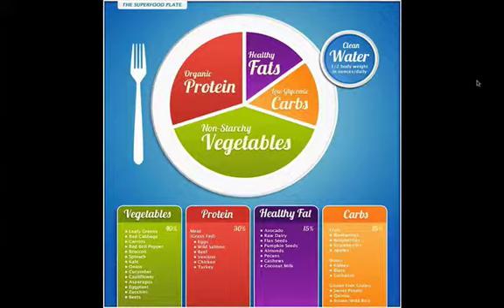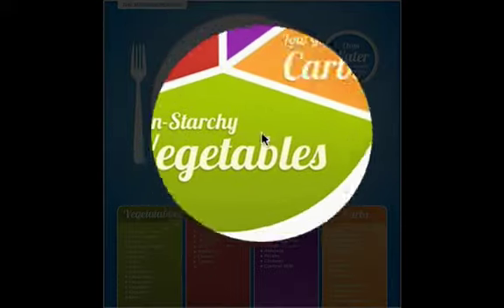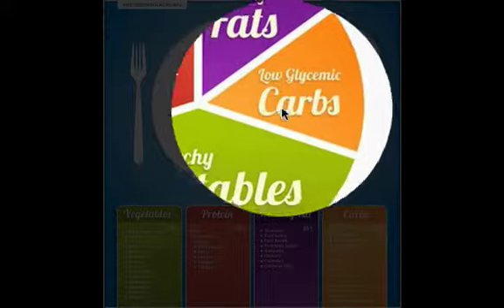A lot of people think that when you have a weight loss journey or you're trying to reach a certain goal, you have to forcibly starve yourself. That's not the truth at all. In actuality, you actually have to feed yourself more. As we can see here on the plate, we have organic proteins, non-starchy vegetables, low glycemic carbs, healthy fats, and water.